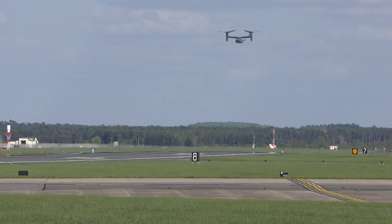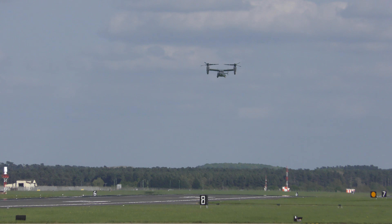Two Ospreys coming back — they've come from well over France and they've been a long way out anyway.